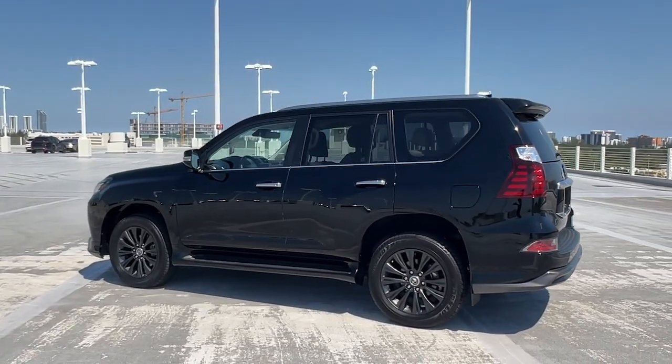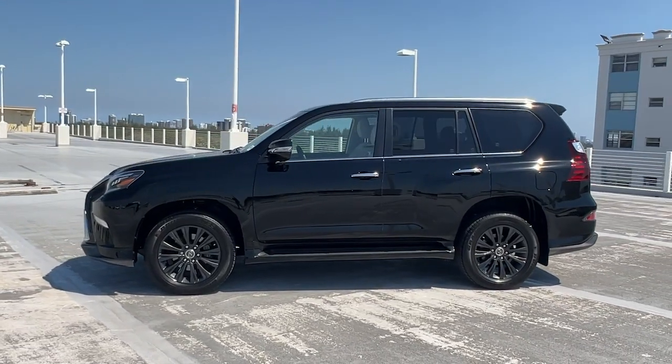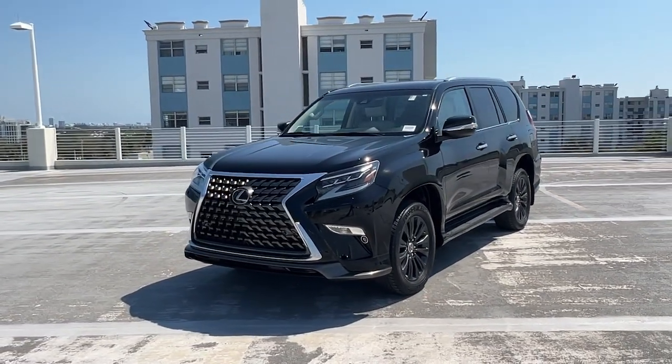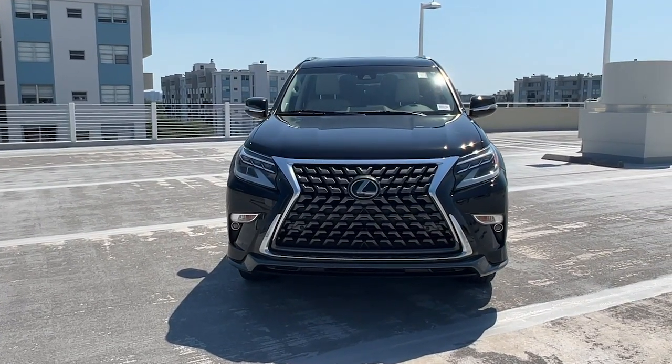These are just some of the great options this vehicle comes with: keyless entry, moonroof, backup camera, heated mirrors, satellite radio, power passenger seat, power driver seat, third row seat, steering wheel audio controls, and dual zone AC.